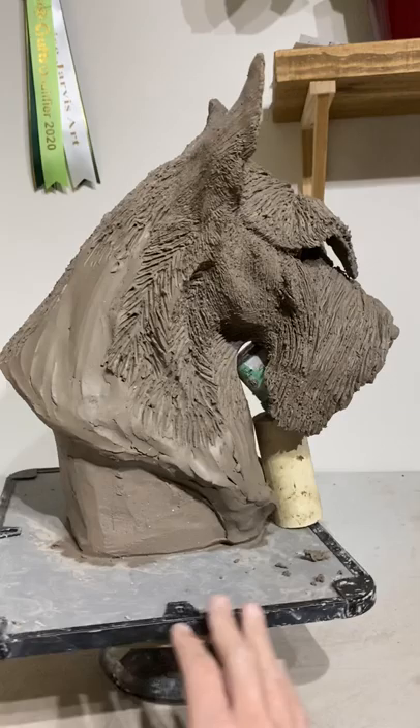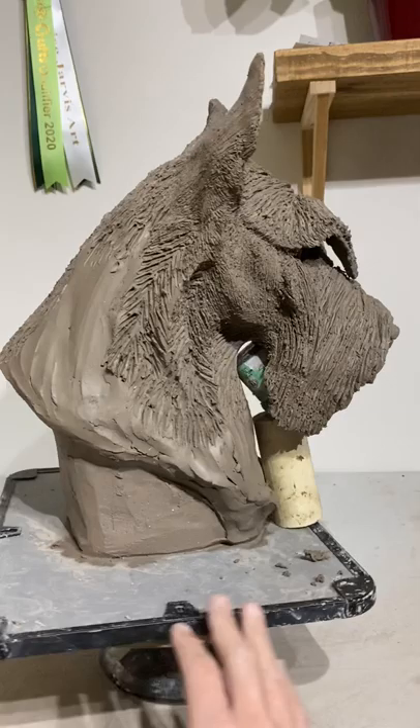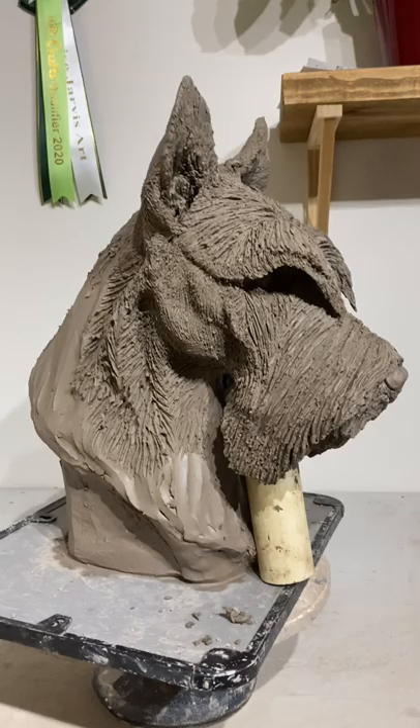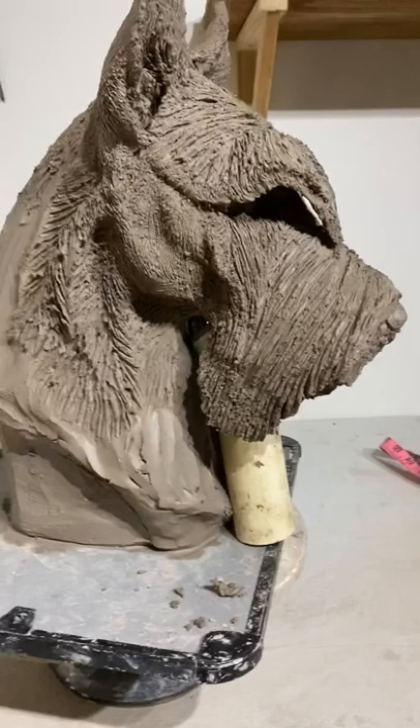So where are we at? I've got Hetty the Rottweiler done, I've now got the Flat Coat Retriever done as well — that's Magic — and now this one. So this is the fourth one.